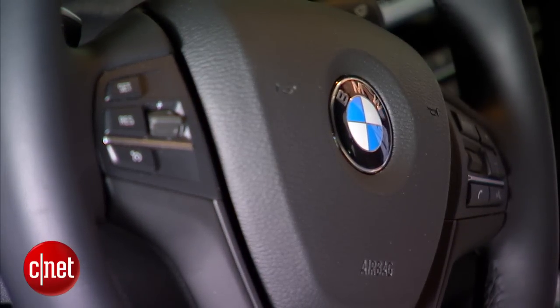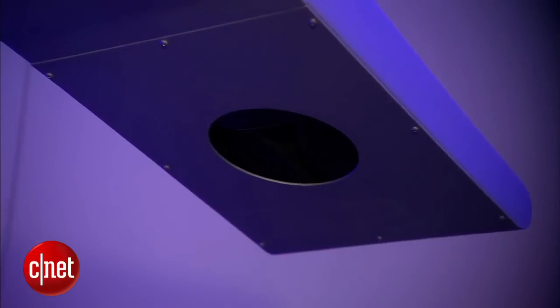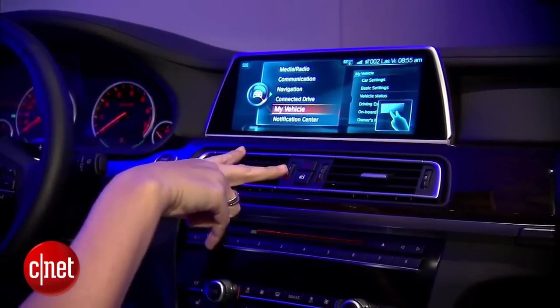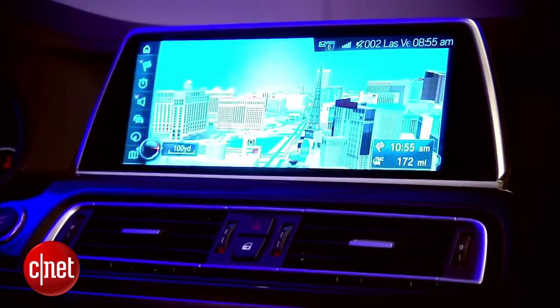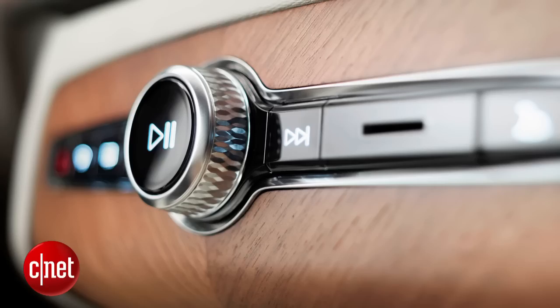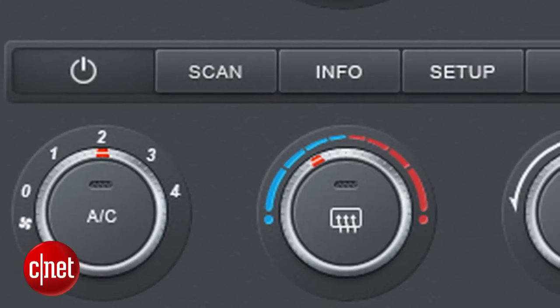Take BMW for example. They're looking at a technology that would mount up in the headliner or by the sunroof and look down at your hand, being able to figure out where it is and what course gesture it's taking — like a rotating motion, for example — that could simulate or replace turning a volume knob or a fan control.